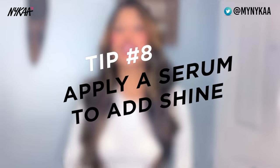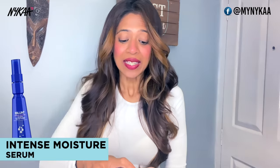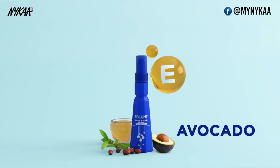Lastly, for shine and added nourishment, there's nothing better than the Intense Moisture Serum. This serum is packed with avocado, jojoba and vitamin E, which will help you tame down any stubborn flyaways and add gloss. You can use it as your finishing touch.